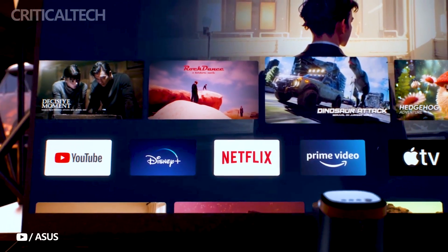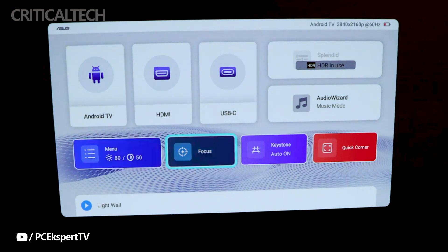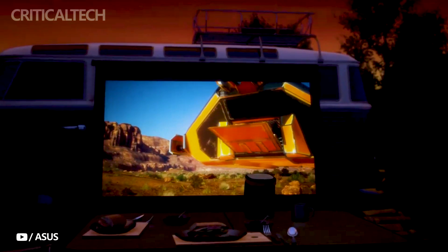Asus understands the importance of portability, and the ZenB Mel2 doesn't disappoint. It features a leather-carrying handle, making it easy to transport. What's more, it comes equipped with a built-in 65WH battery that provides up to 3.5 hours of projection time.